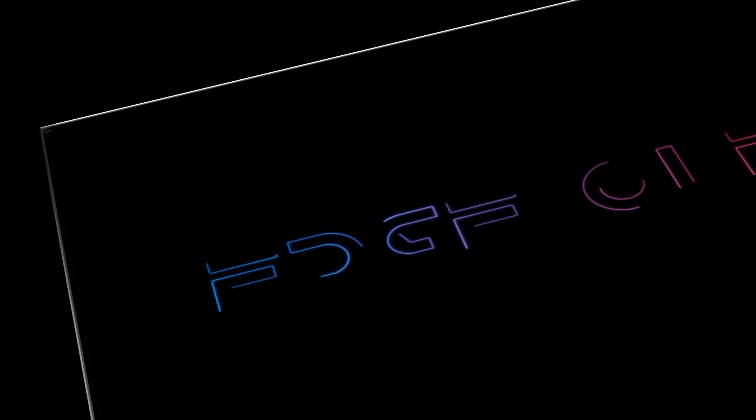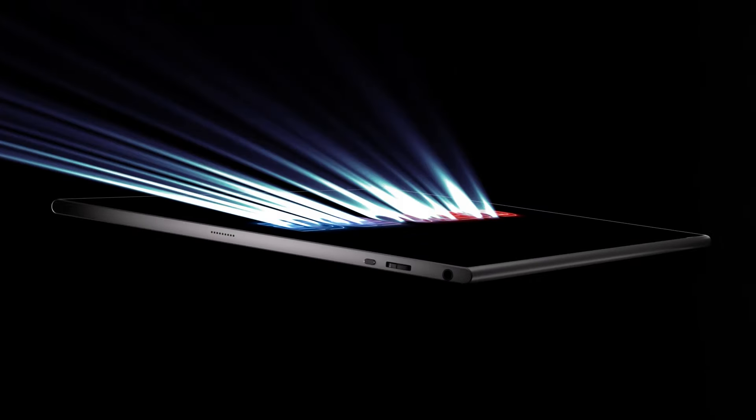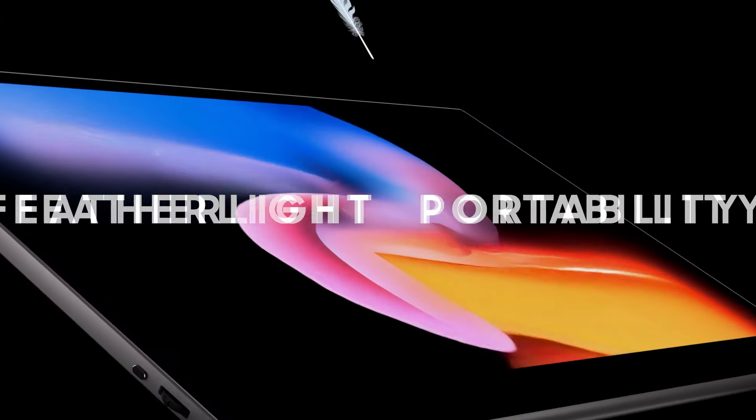Introducing the Edge OLED 5D with featherlight design and stunning OLED clarity, this portable monitor lets you illuminate your world anytime, anywhere.